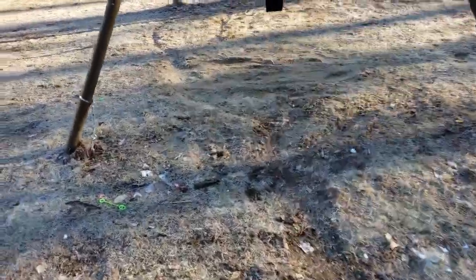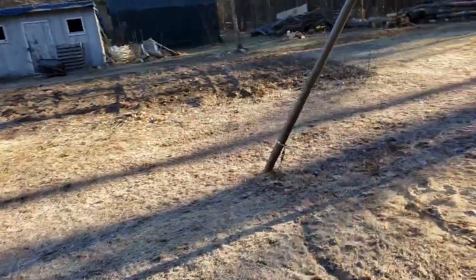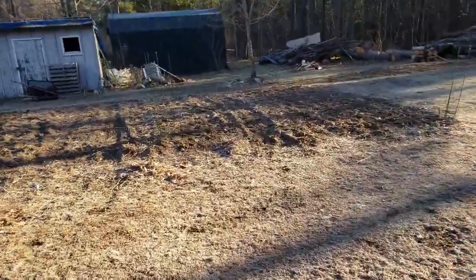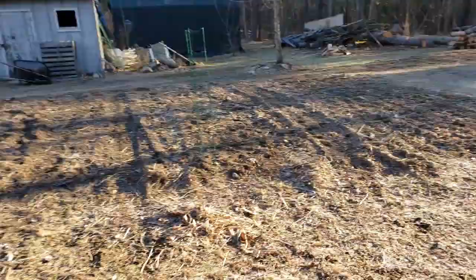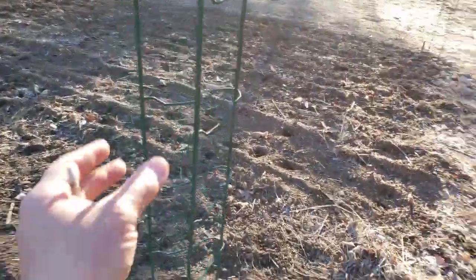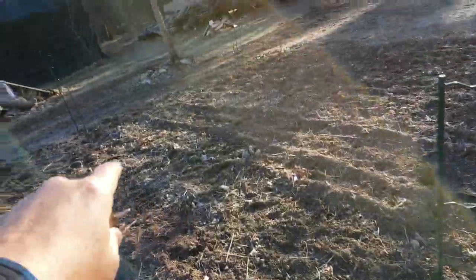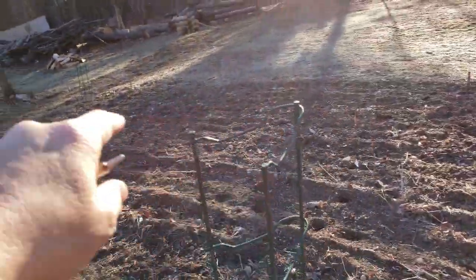And here's the shallow trench I dug to help drain this area during the winter. It'll still be handy during rainstorms. Did some tilling in the yard, got some things planted between these green tomato frames — I guess you'd call them. So there's a line of something planted and another line of something planted.